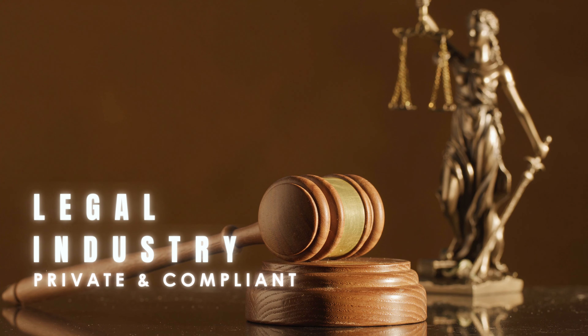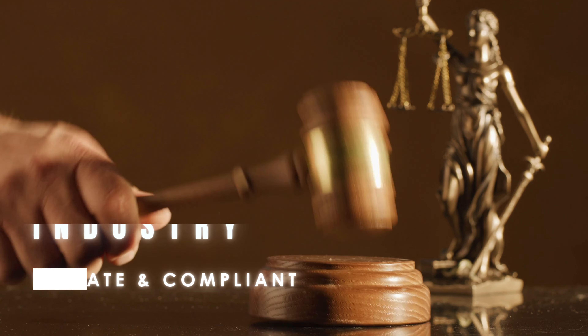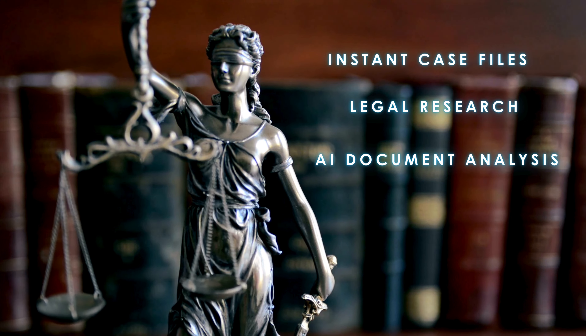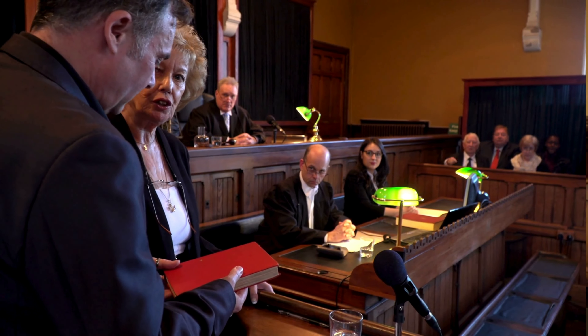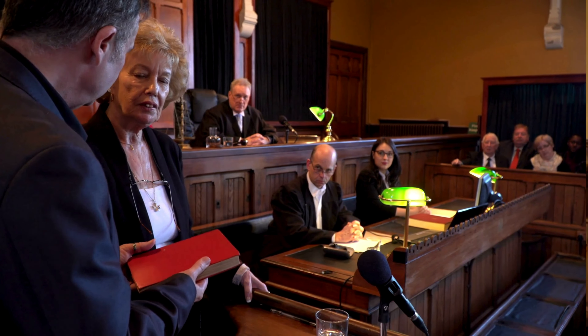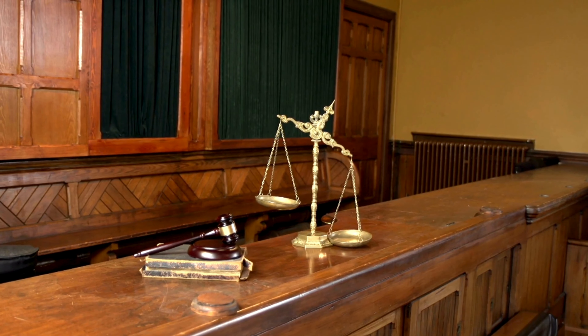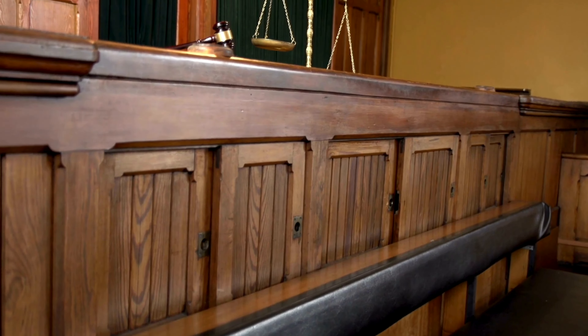In the legal industry, the Neuron Edge Server empowers law firms by processing sensitive data in real-time, directly within their secure offices. Imagine having instant access to case files, legal research, and AI-driven document analysis, all while keeping client information fully protected. The Neuron Edge Server streamlines operations, supports faster case preparation, and ensures that critical data stays private and compliant. Elevate your legal practice with Neuron, where innovation meets confidentiality at the edge.